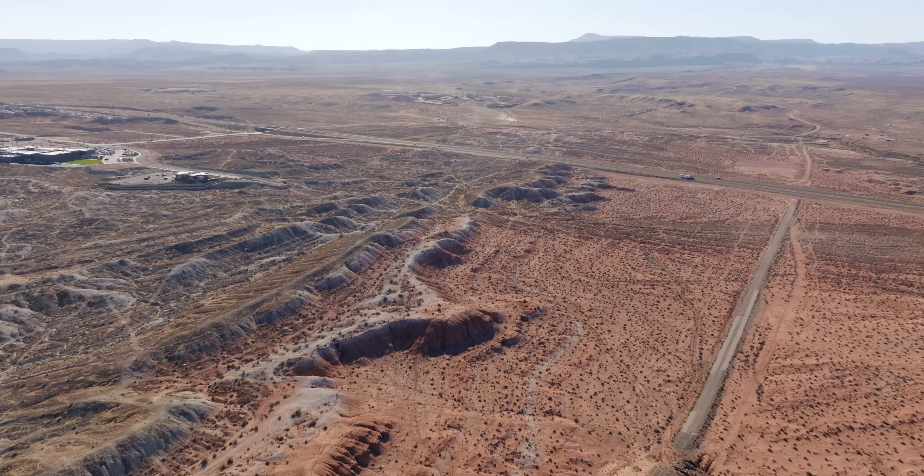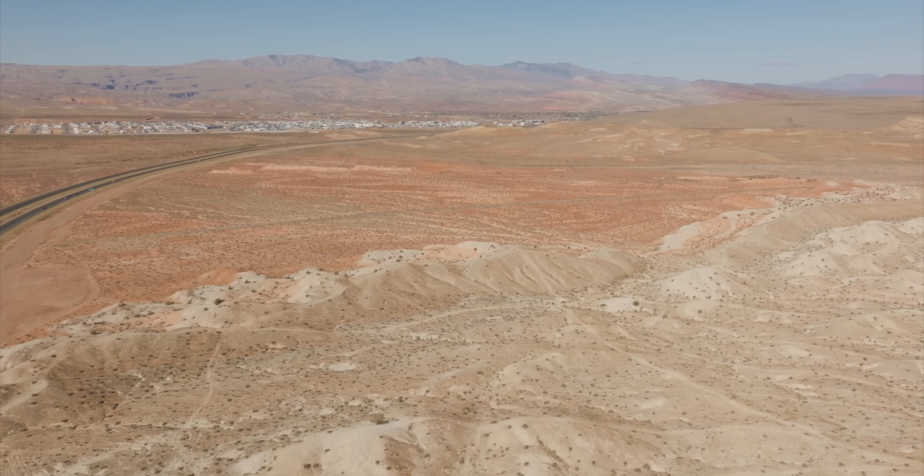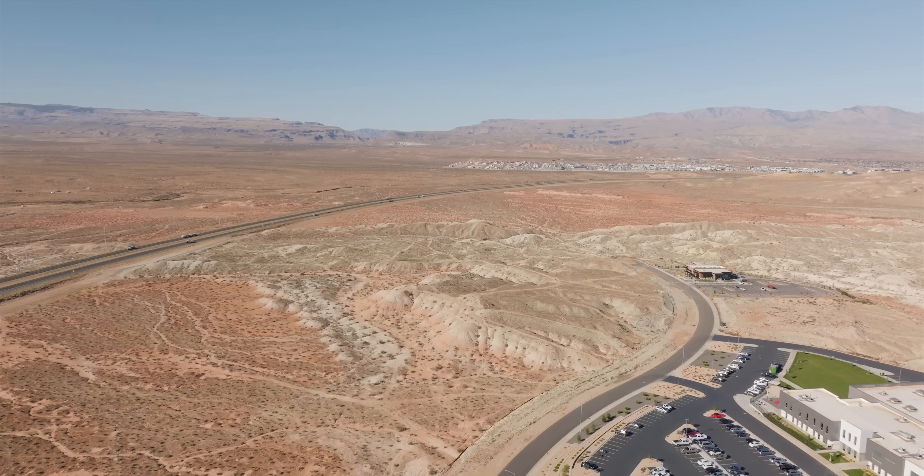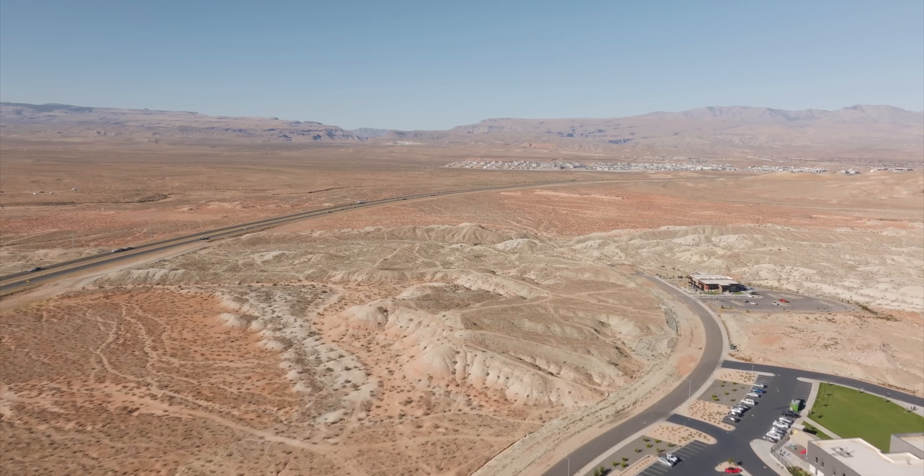They've got a lot of really good innovation happening through the university right now, along with some cool ideas to bring it out here as part of their southern campus to expand the university. It is 183 acres — a really big campus. It's still really early in the process; they are going through the planning, and as things continue to progress, I'll make sure to keep everybody in the loop.